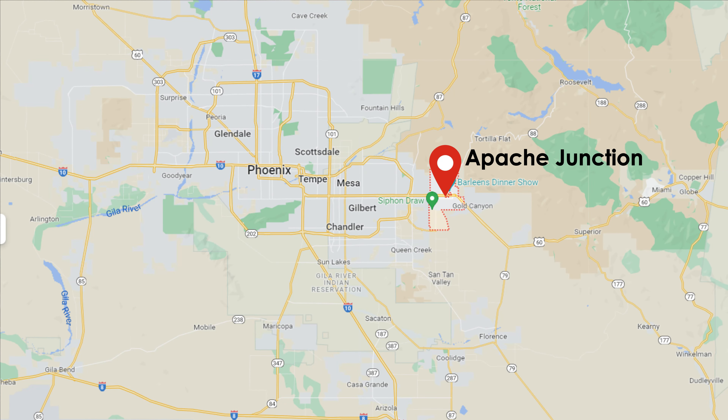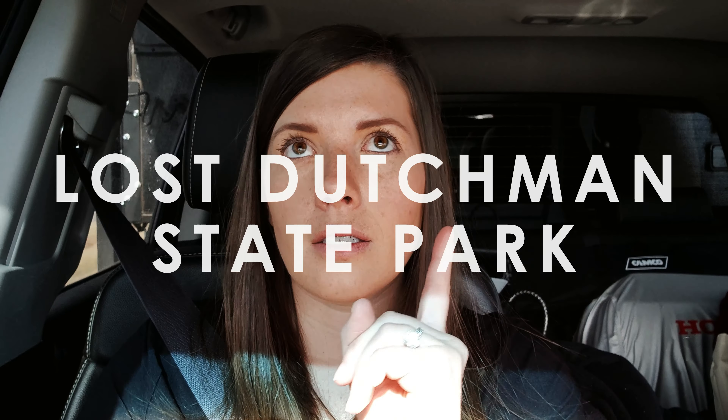I actually ended up booking a state park for tonight — I pre-booked it many months ago. When I was looking at forest land and BLM land in this area, there wasn't much available, and I was reading reviews suggesting some areas aren't the safest. All the boondocking we've done on this trip we have felt 100% safe and comfortable. But tonight will be our first state park camping experience, and we're heading to Lost Dutchman State Park.